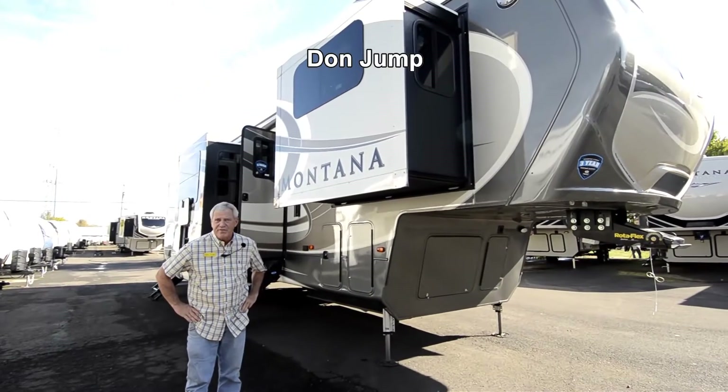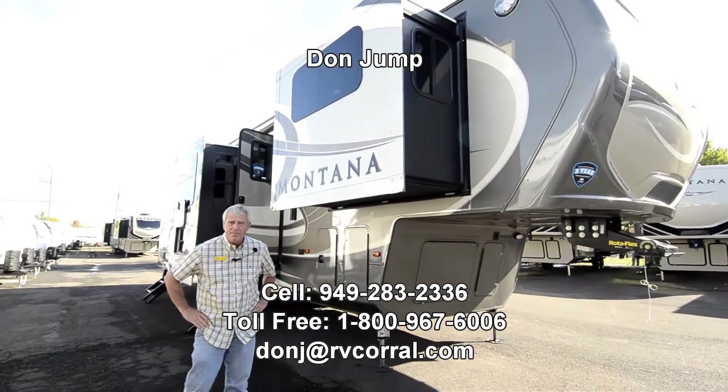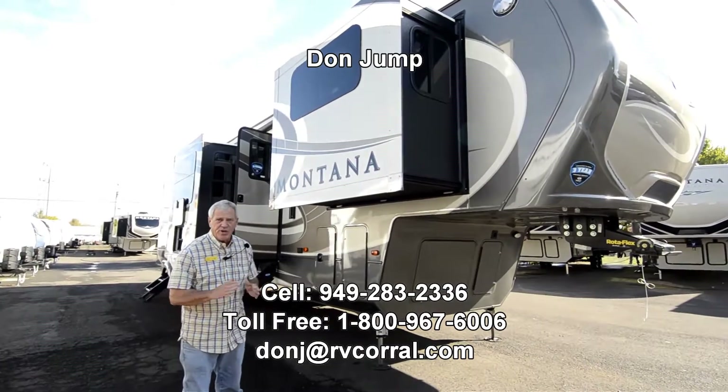Hi guys, thanks for stopping at the RV Corral. My name is Don Jump. I've been selling RVs for 31 years.